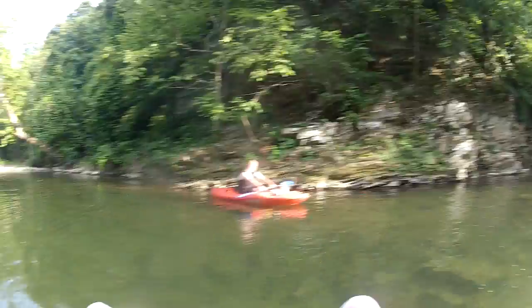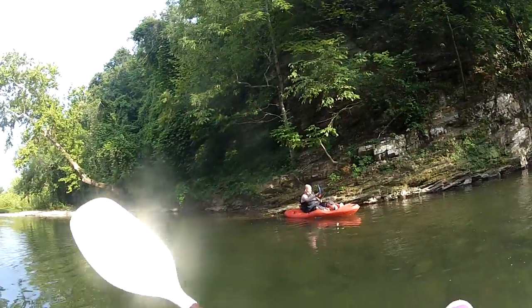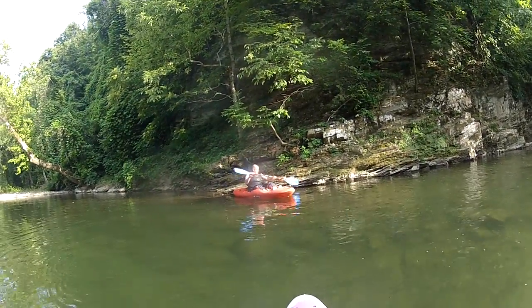They're both really good boats. They're going to have a little bit different feel. It works really great.